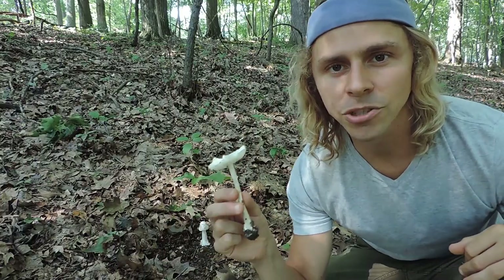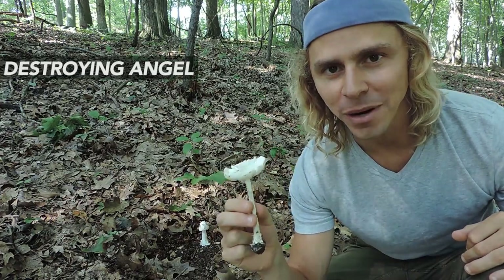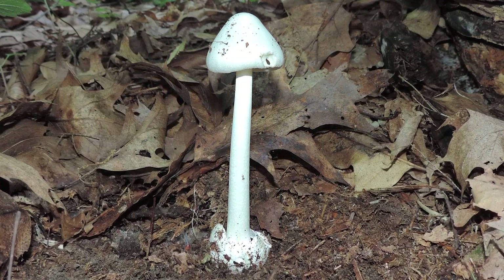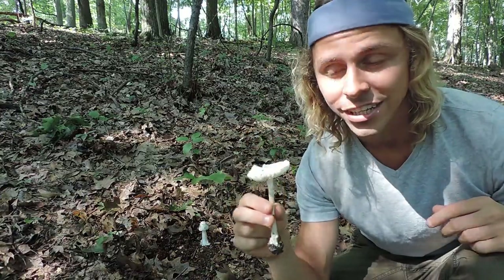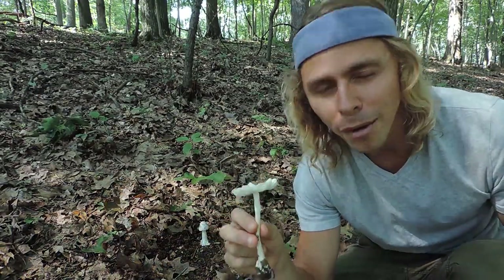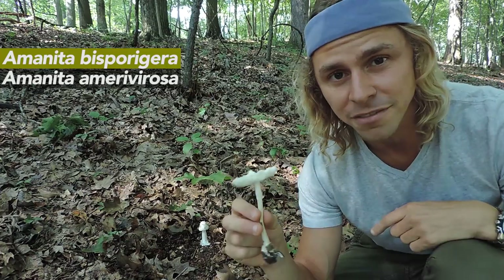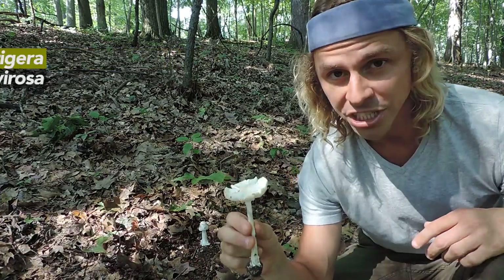Right here is one of the deadliest mushrooms in the entire world — this is a destroying angel mushroom. It belongs to the genus Amanita, a very large genus of mycorrhizal mushrooms. We have hundreds of species here in the eastern half of North America and several species of destroying angel — probably at least five in the entire United States. I want to call this one Amanita bisporagera because of its slender, gracile, and rather small nature, which is very characteristic of that species.